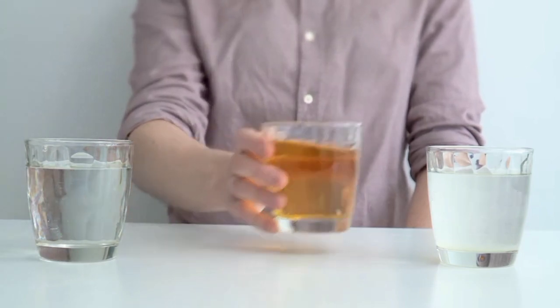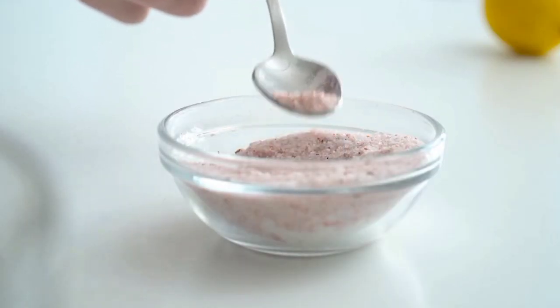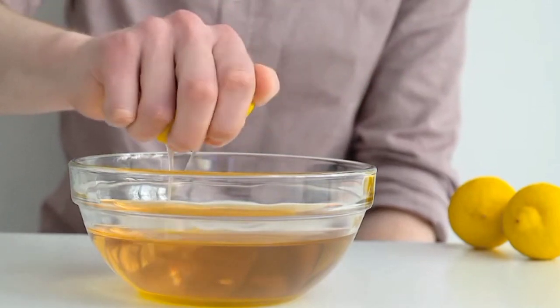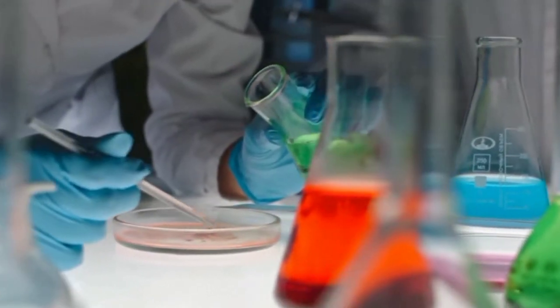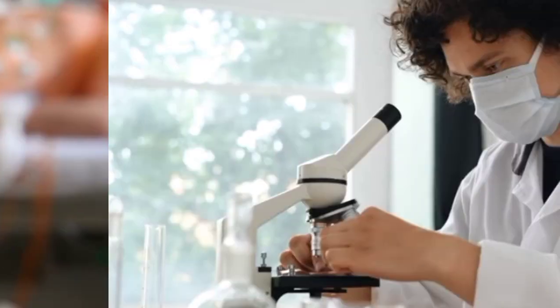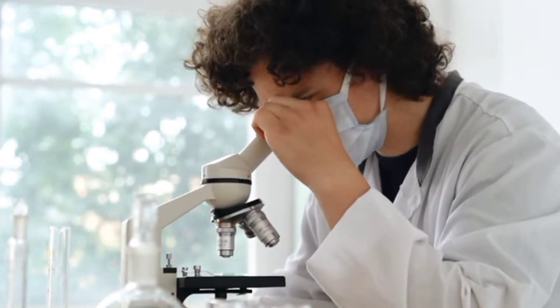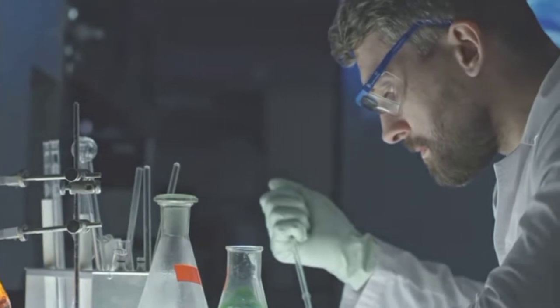Tip 4: Get Enough Electrolytes. The body excretes more electrolytes like salt and potassium when on a ketogenic diet. Consume foods high in electrolytes, including leafy greens and avocados, to ensure you're getting enough of these crucial nutrients. When the body is in ketosis, less insulin is produced, which might cause the kidneys to flush too much water and electrolytes, creating an imbalance. Magnesium, potassium, and sodium are the three primary electrolytes, and a ketogenic diet can make it difficult to get enough of them since many high-carbohydrate electrolyte-rich foods are forbidden.